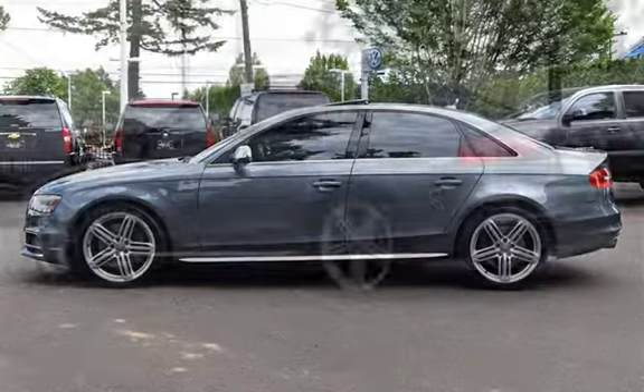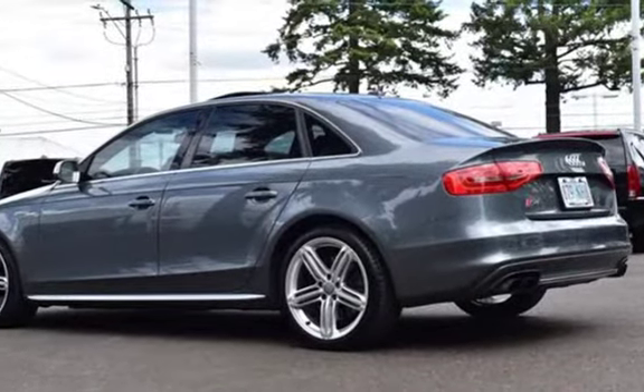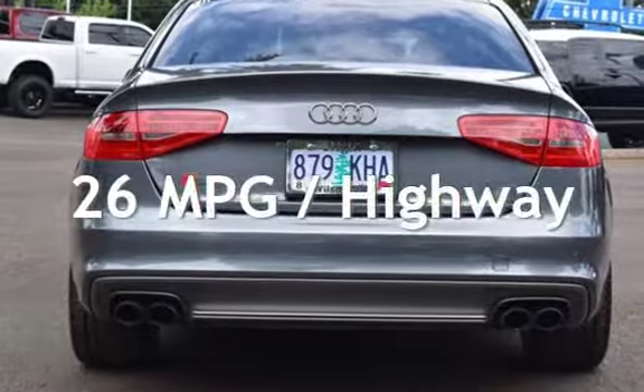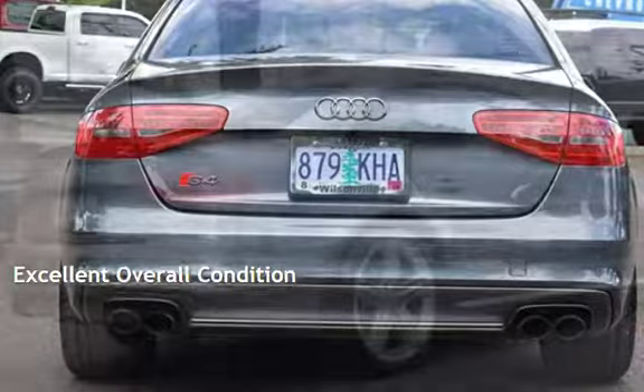This Audi is a great value with less than 46,000 miles on the odometer. Estimated fuel economy for this vehicle is 17 miles per gallon in the city and 26 miles per gallon on the highway. This vehicle is in excellent overall condition.